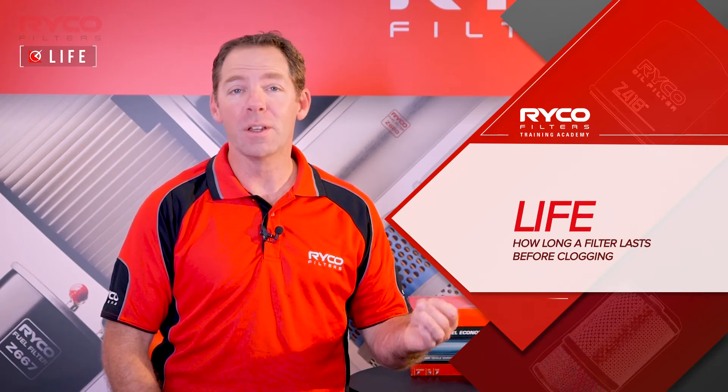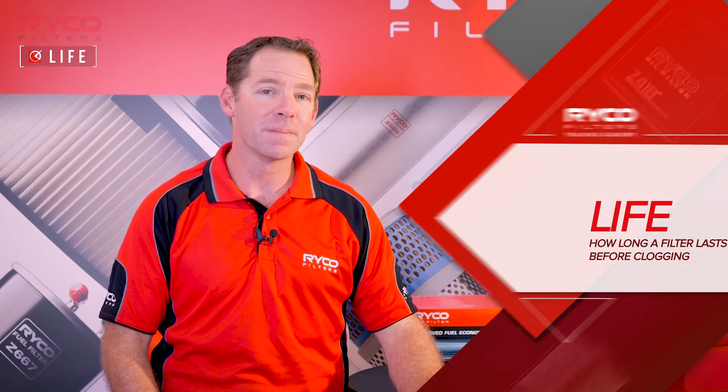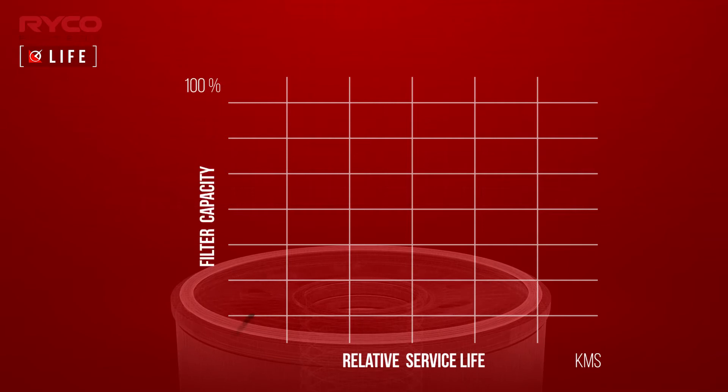We measure life by determining how long it takes before a filter clogs. The contaminant holding capacity of the filter determines its service life. An engineered balance of media design and material used in its construction will influence the filter's life.